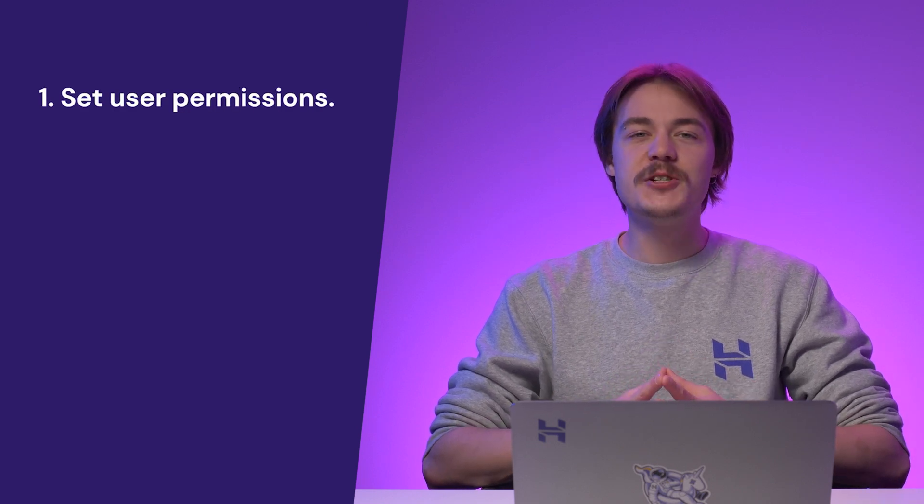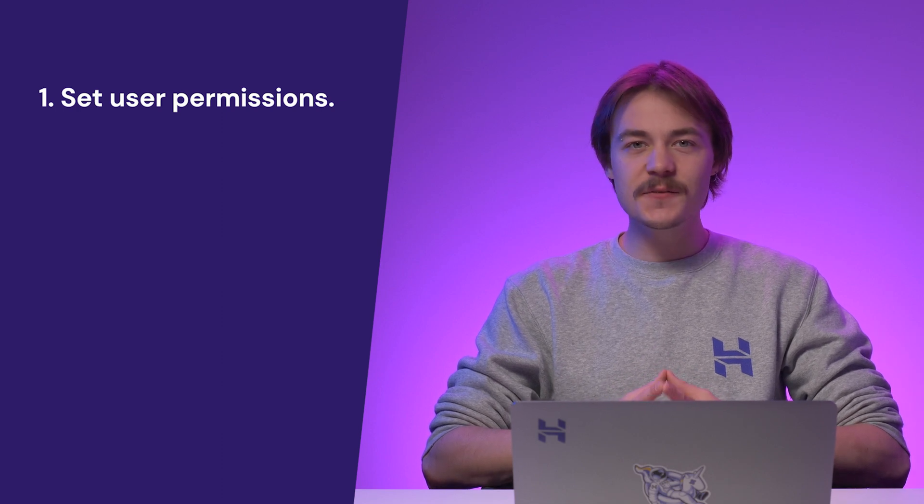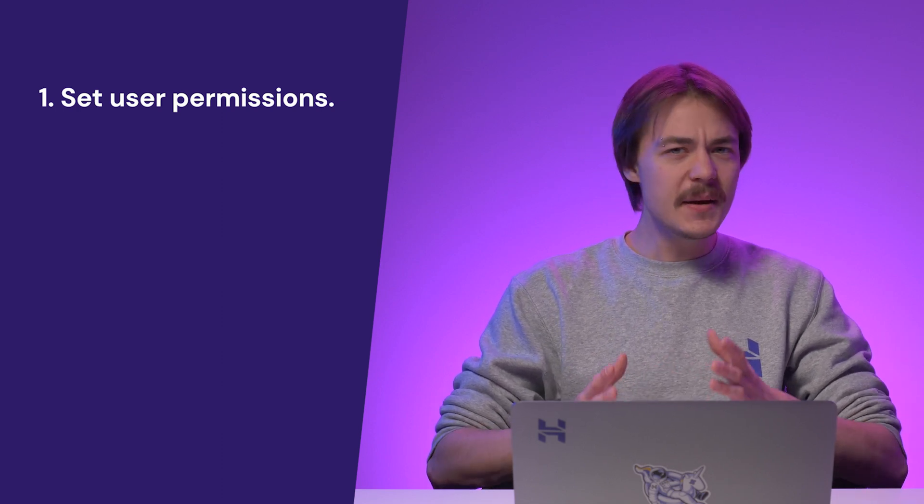Here's what a membership plugin can do to help with your membership-based business. Let's start with setting user permissions, which is the very core of a membership plugin. This feature allows you to publish exclusive content for certain groups of users based on their membership level. Next, a membership plugin lets you collect membership payments — existing members and new users can pay or renew their membership without leaving your website.